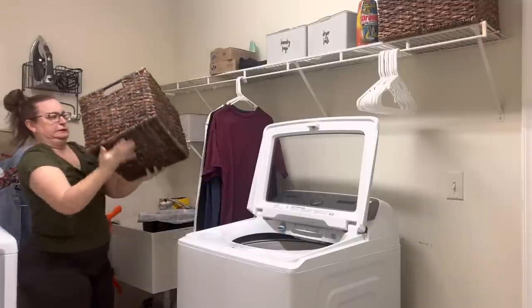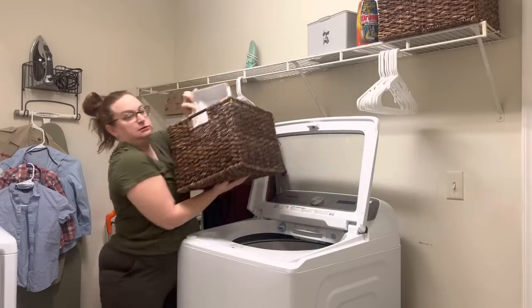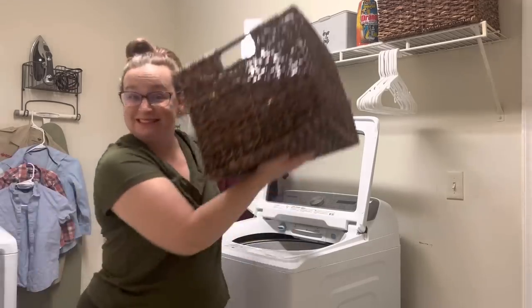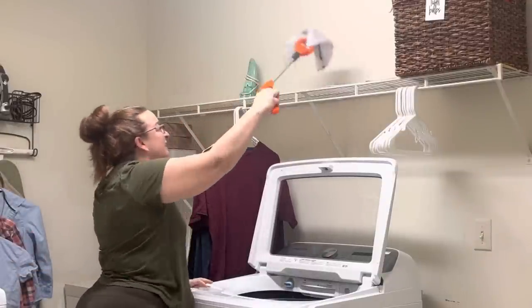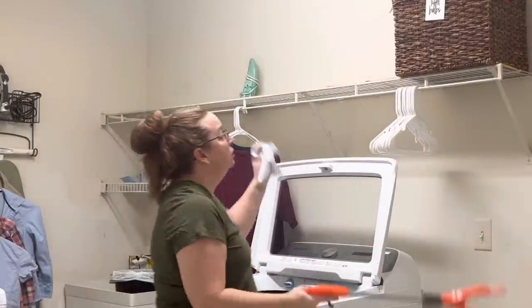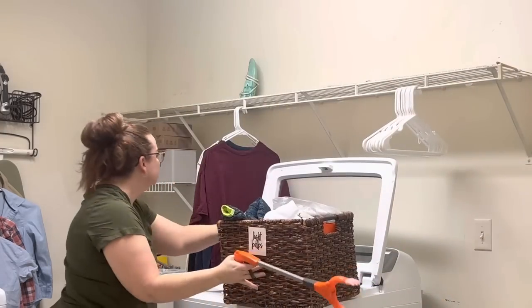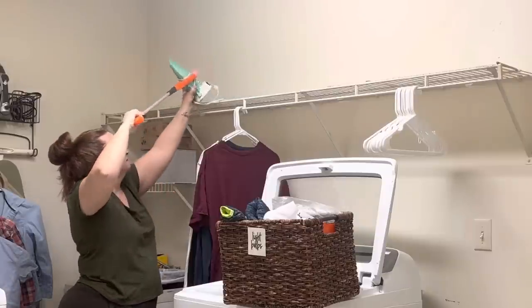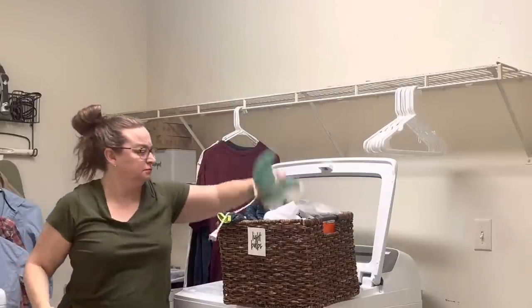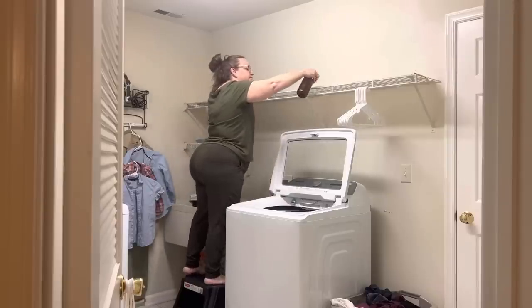I decided to tackle it one shelf at a time and just took everything off the shelf and out of the laundry room so that I could be particular, intentional, and selective about what I choose to bring back in, because I'm in this room every single day and I want to look at a shelf that doesn't bring me stress from visual clutter — one that feels organized, not chaotic.